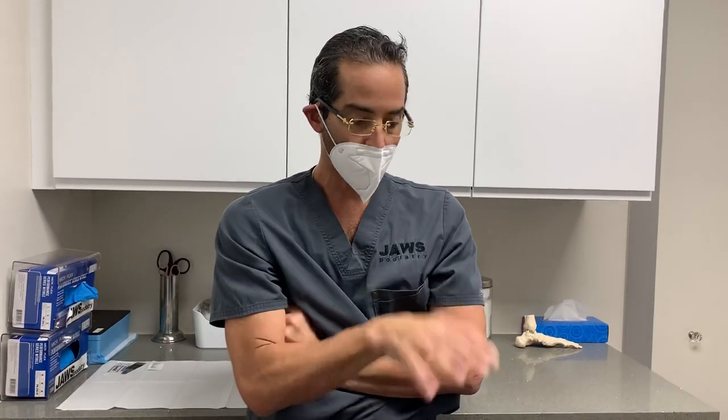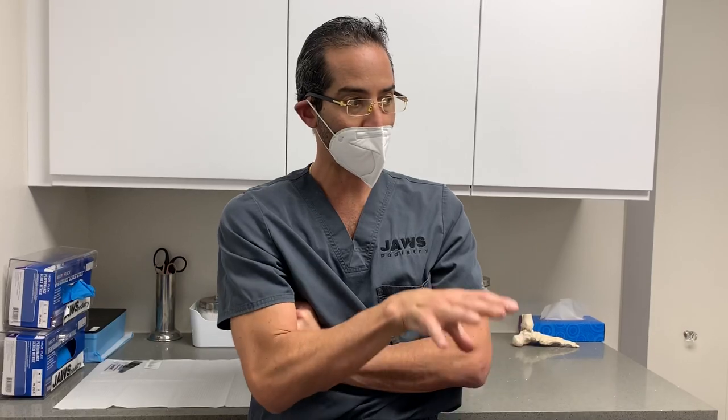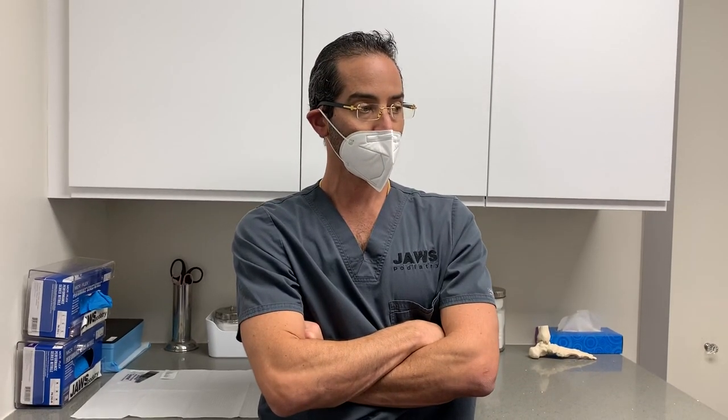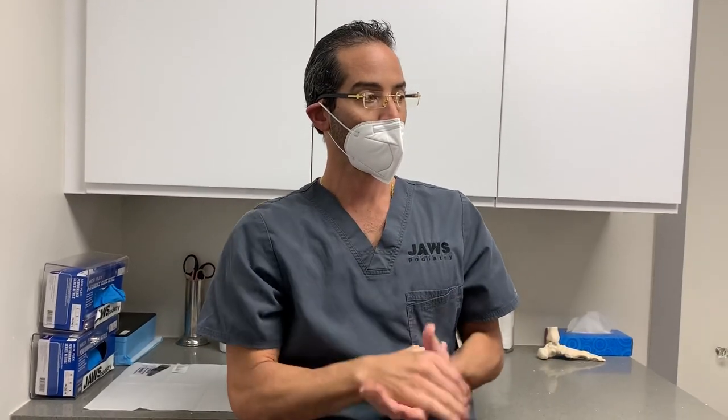Before we recommended this procedure, were you aware that minimally invasive surgery existed? I was aware of it, but the location was not feasible for me to get there. And then you found someone locally — yes. So the patient found us — yes. It's very important for the whole world to understand that minimally invasive foot and ankle surgery does exist.